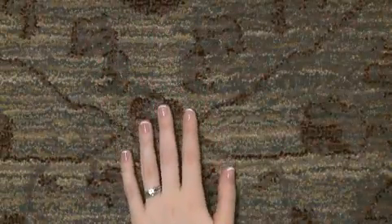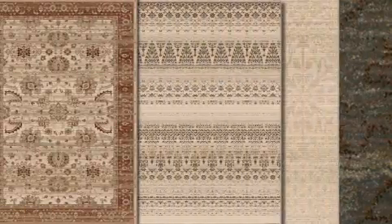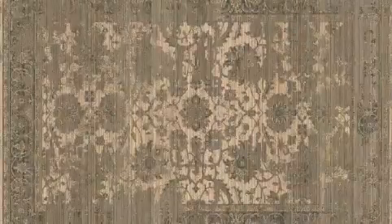The stain resistant olefin yarns are easy to clean and resist shedding typically found in wool constructed rugs. Exquisite color variations in the yarn make each rug one of a kind, replicating a true heirloom quality.